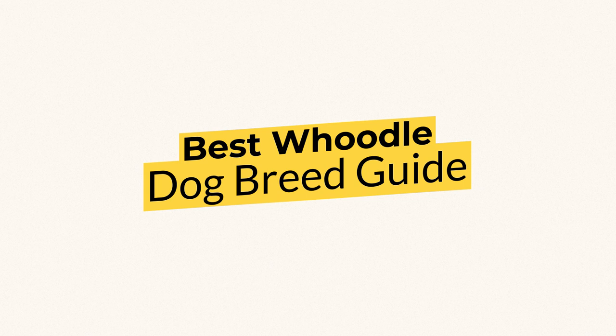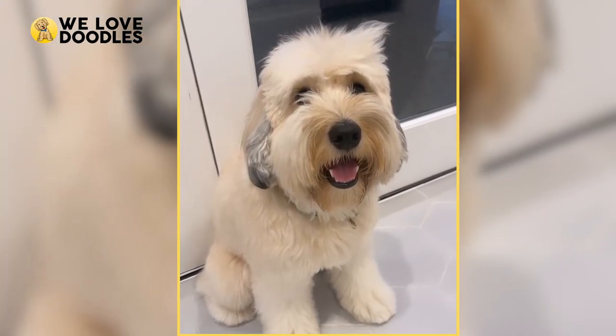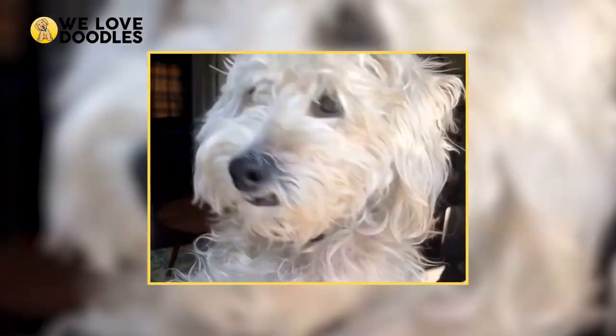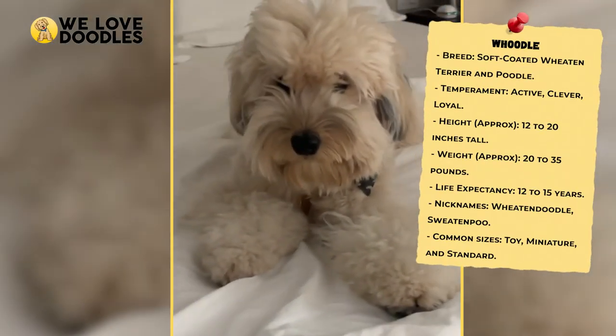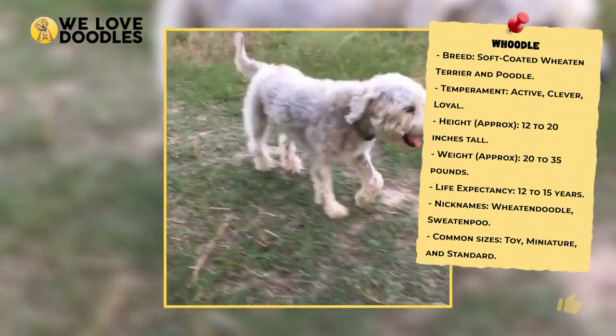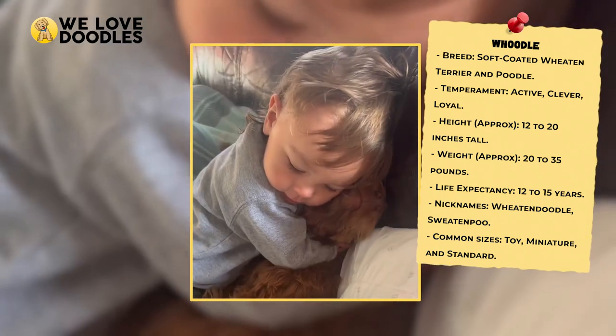Woodles have a catchy name, likable personality, and a tremendous amount of energy. This mixed breed is becoming popular with a lot of dog owners, especially senior citizens and children.